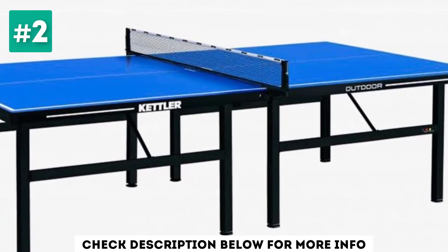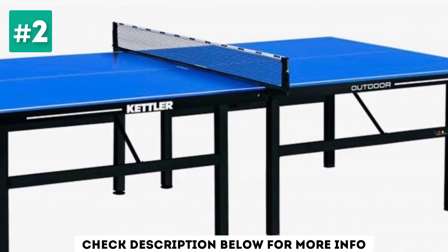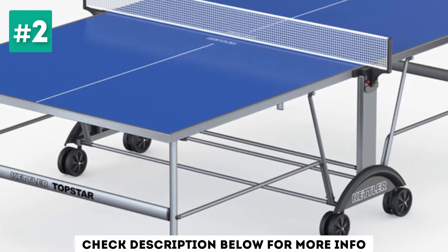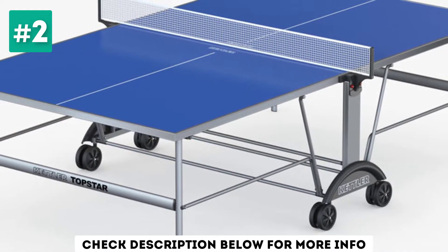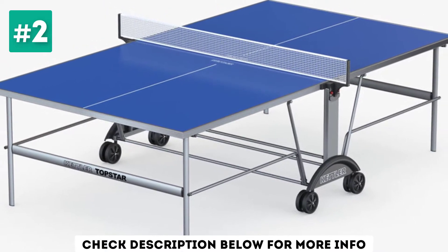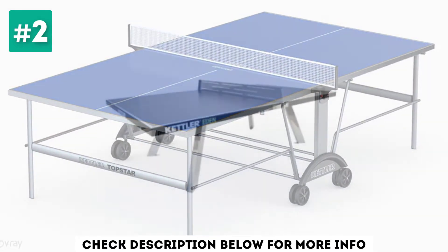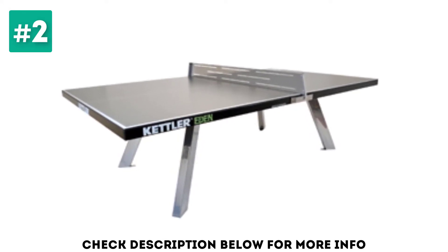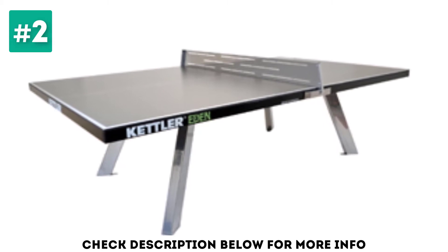The German-engineered design provides UV and fade resistance, consistent top-quality bounce and less chance of corrosion. The table has a folding design which gives players a playback feature for individual play, as well as offering an easy and hassle-free way to transport and store the table. The table is 9 feet by 5 feet, which is the regulation size, perfect for playing with friends or family in your back garden.